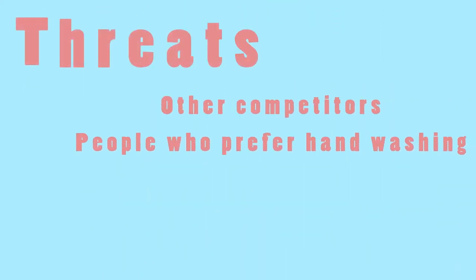The threats include other competitors, people who prefer to hand wash their dishes, and it may be challenging to fix if broken.